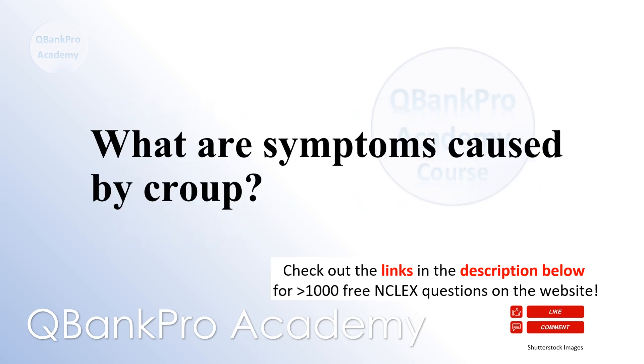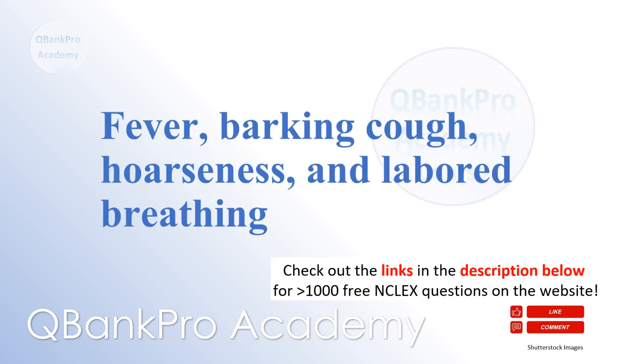What are symptoms caused by croup? Fever, barking cough, hoarseness, and labored breathing.